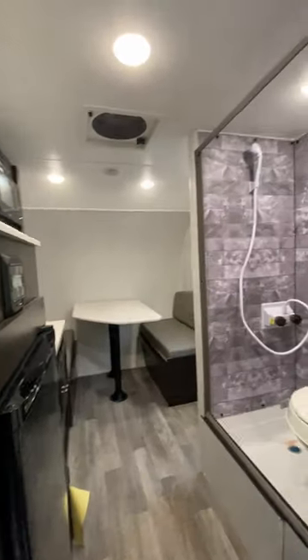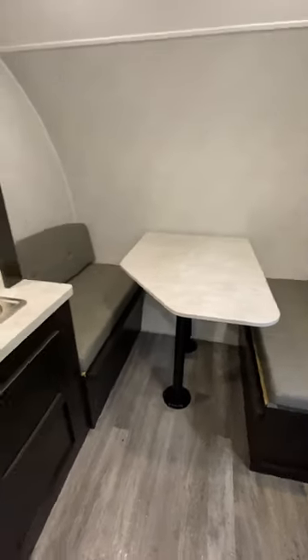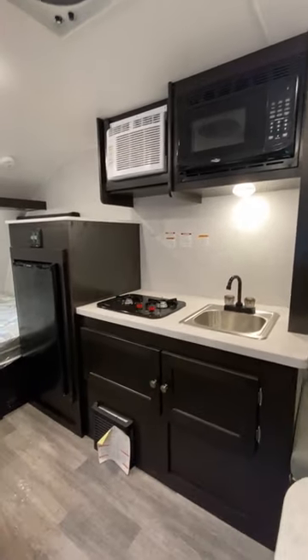This is one of their bigger models and they make it two ways. This is the 17FD with front dinette and rear bed. They also make the 17BH, which has front double stacked bunks and then a giant dinette in the back that can fold down into your larger sleeping area.